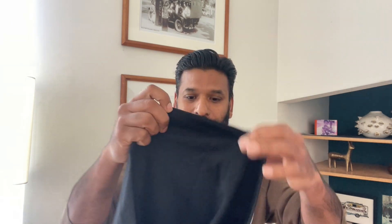I recently ordered this t-shirt online and I'm super excited to try it out. This is a graphic t-shirt that's supposed to change color when exposed to light. The one I got has a gorilla image, and it seems to be made of pretty good quality.